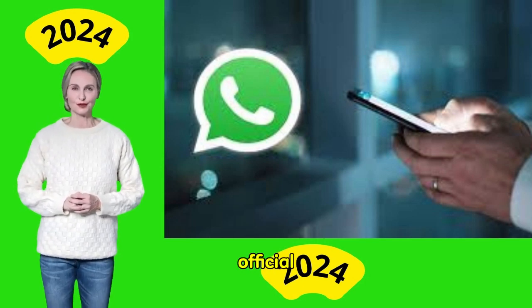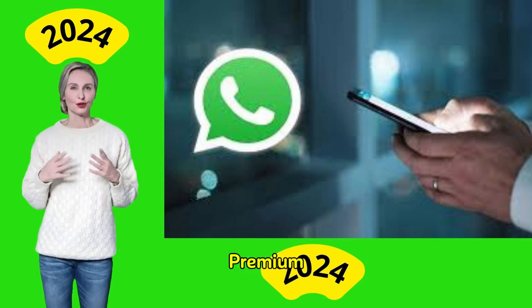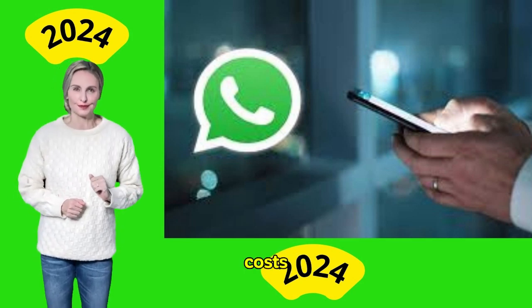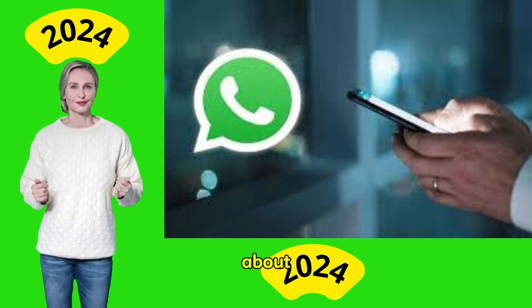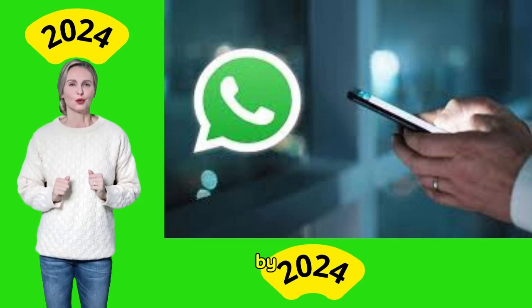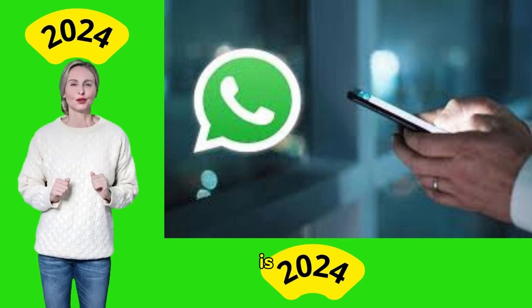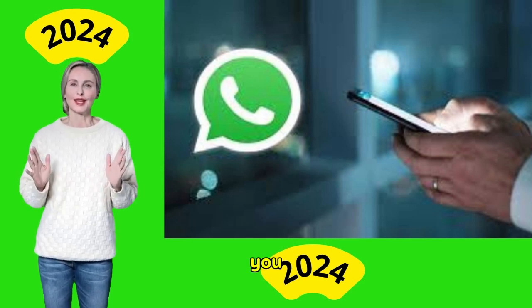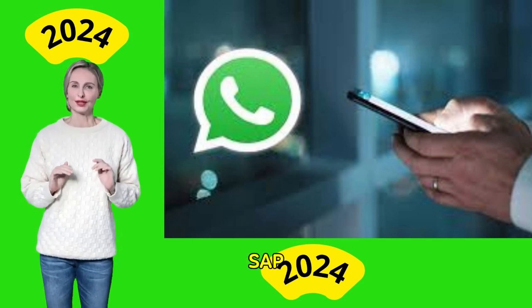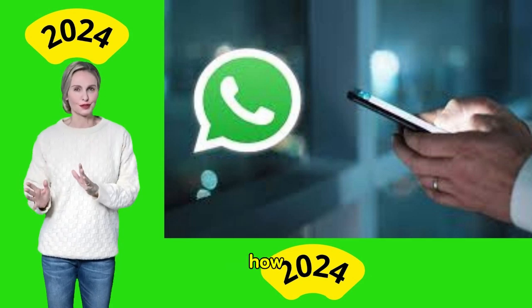How much does WhatsApp Business Premium cost? As of now, the official pricing of WhatsApp Premium has not been revealed globally. In India, the subscription costs around Rs. 250 per month, about 2.76 euros. Future prices may vary by region. If WhatsApp Premium is available in your region, you can check the specific cost for your country through the WhatsApp Business app under Premium settings.